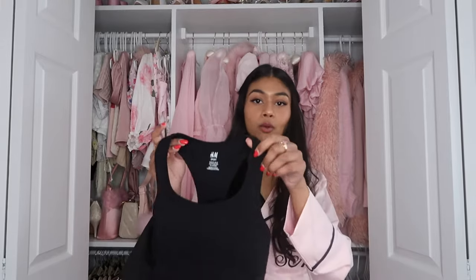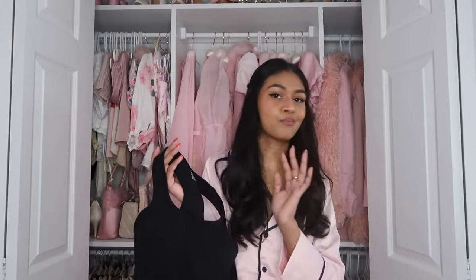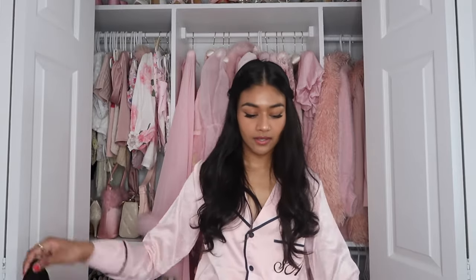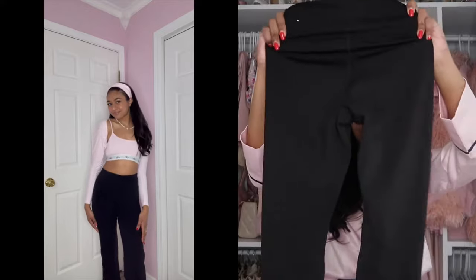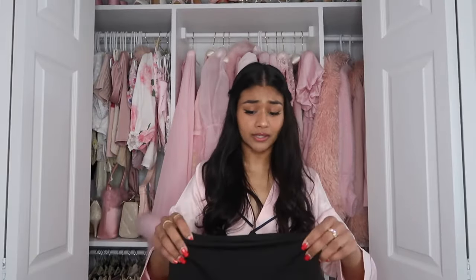I got a plain black workout set and it's from H&M. I feel like everyone should own a plain black workout set — it's just a must. Just a plain black sports bra, super comfortable, and I'm actually surprised by the quality. And then just some very plain black leggings that are really nice quality — just a really nice material.